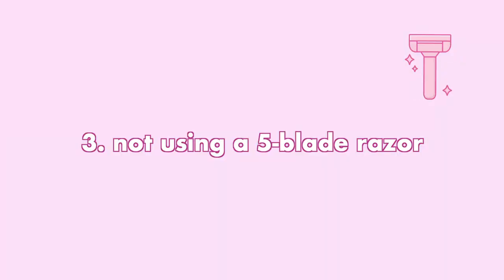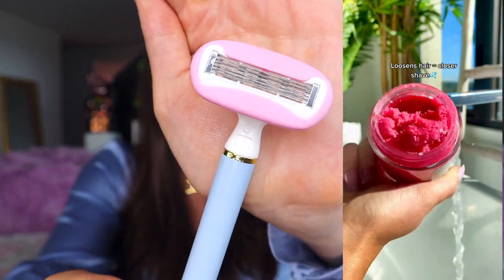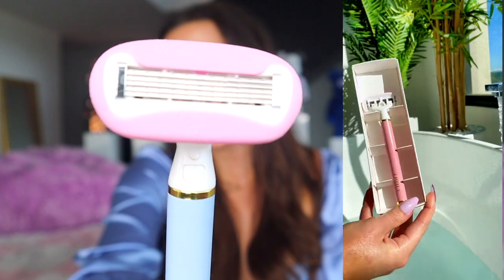The third shaving mistake you might be making is not using a five-blade razor and also not replacing your razor heads as frequently as you should be. I have to shout out this razor because it's my favorite thing ever — this is our Truly razor and it has five blades. This razor is so sharp and such amazing quality, with five blades and a lubricating edge along the top and bottom filled with a soapy consistency.